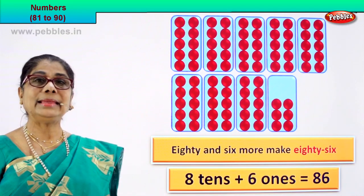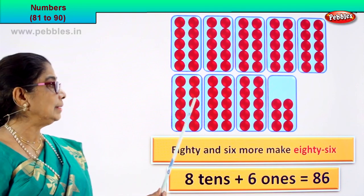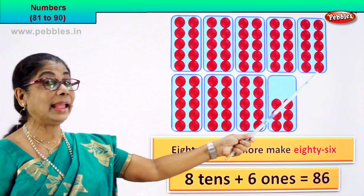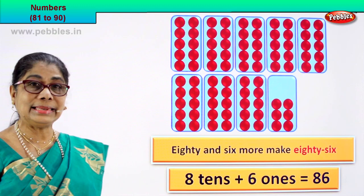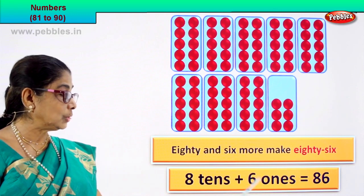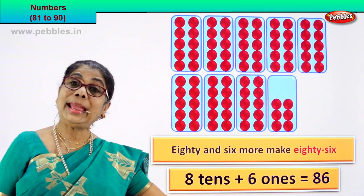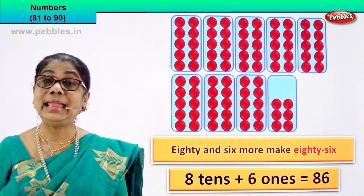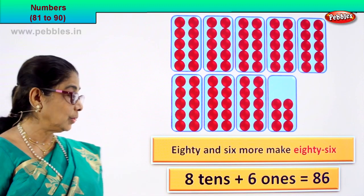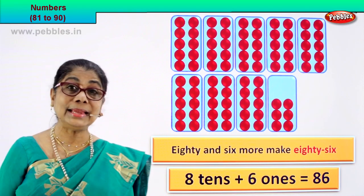What is 80? How many tens is that? 1 ten, 2 tens, 3 tens, 4 tens, 5 tens, 6 tens, 7 tens — there are 8 tens. 80 is 8 tens. How many ones? 1, 2, 3, 4, 5, 6 — 6 ones. 8 tens plus 6 ones is equal to 86. 86 is the numeral. How do we write its name? 86. So 8 tens plus 6 ones is equal to 86.